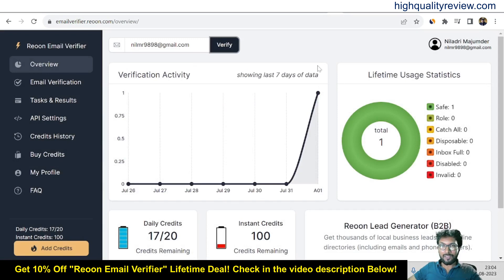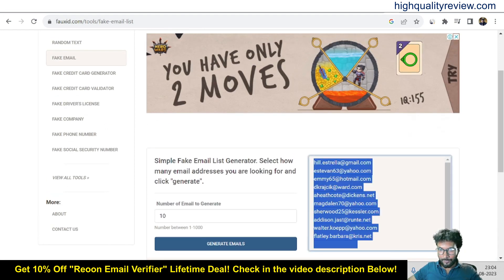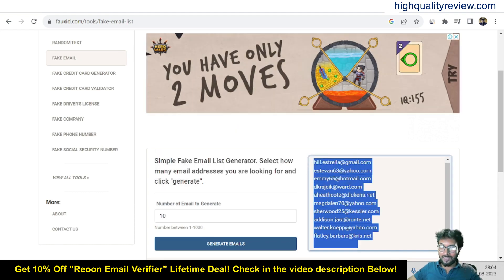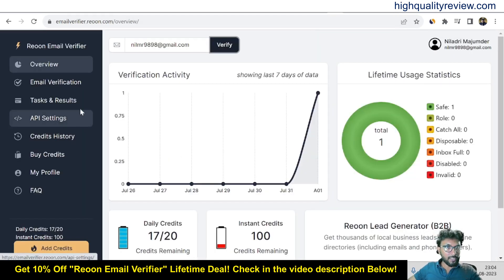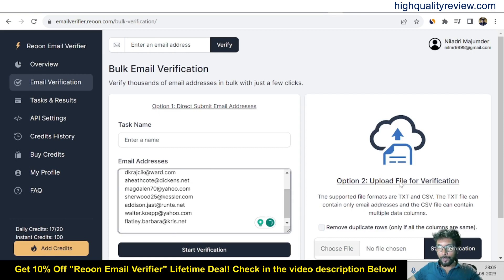Now let's try with bulk emails. I'll go to a website from which we can get some email addresses. Some of these are temporary or fake email addresses, but some may be used by real persons. Inside Rion, I'll go to the email verification section and click on bulk email verification. You can also upload a txt or CSV file if you have one, and the tool will run the bulk verification process for that file.